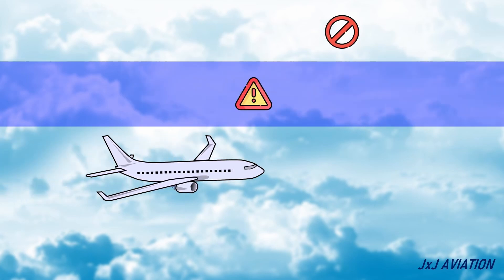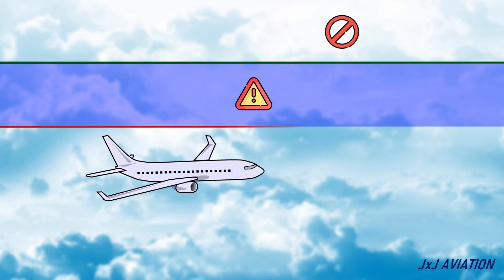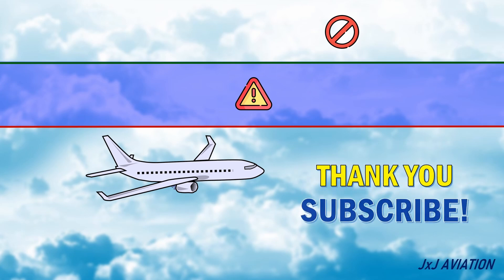That's all for my video on the absolute ceiling and service ceiling. Thank you for watching. If you liked the video, please share and subscribe. You can continue watching some of my other videos as well.